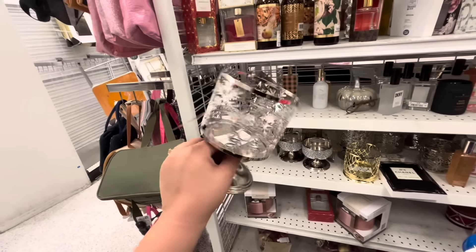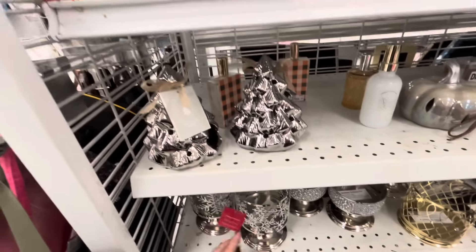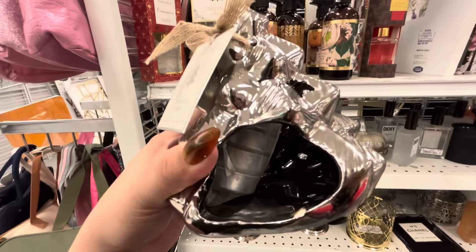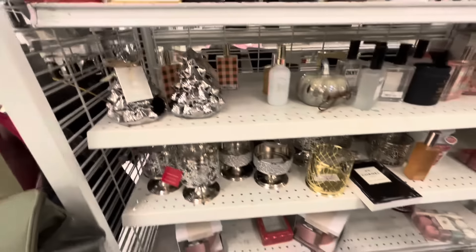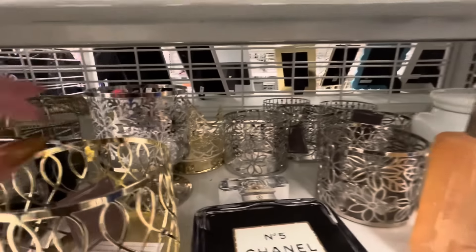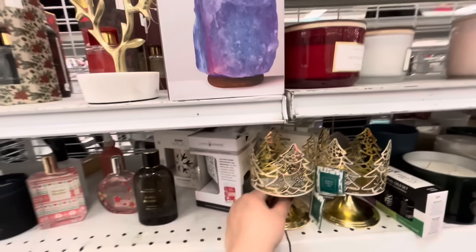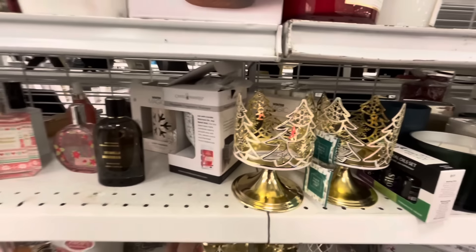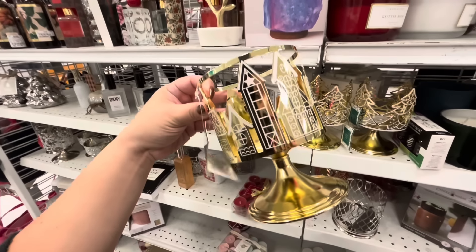And more candle holders here — remember I found my Gingy one. This one is snowflake, $7.99. They have these tree things that hold tea lights — $5.99. More candle holders — they have a gold tree one back there, also $7.99. And then the village one is $7.99 — that works for all year long.